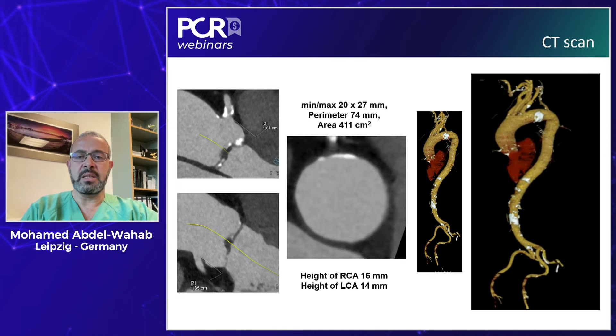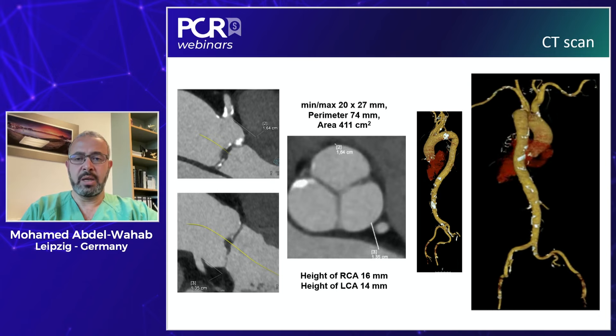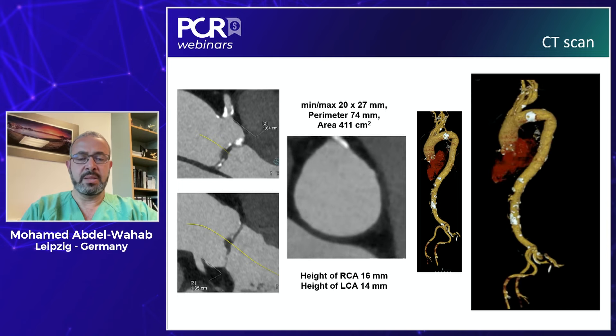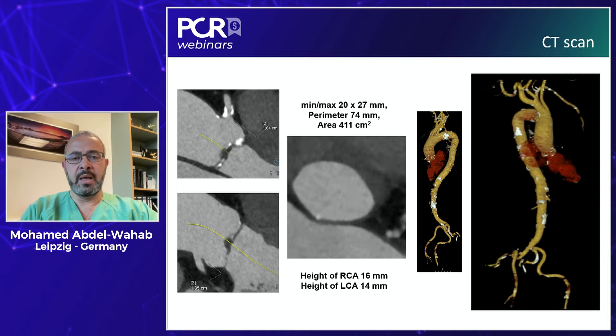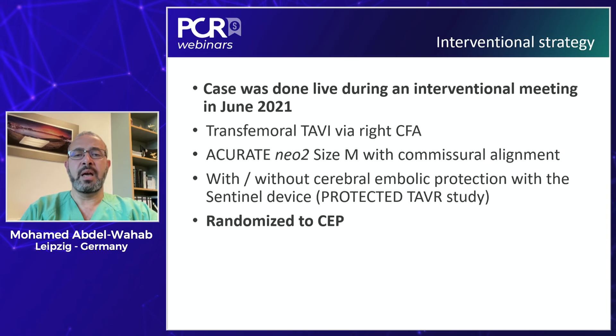On CT, the anatomy is suitable for transfemoral TAVI — nothing special, a little tortuosity in her aorta, and a valve that is moderately symmetrically calcified. This case was done during a live interventional meeting. We decided for a transfemoral access and an ACURATE valve, wanting to do this with commissural alignment. Regarding embolic protection during the trial, the decision was easy — we included the patient and she was randomized to the Sentinel arm.